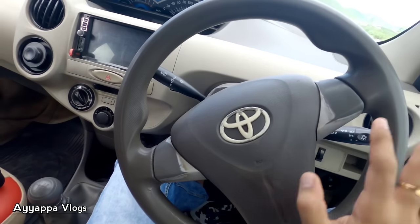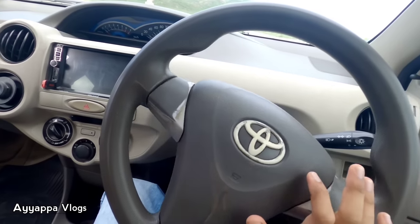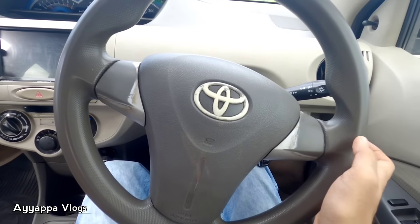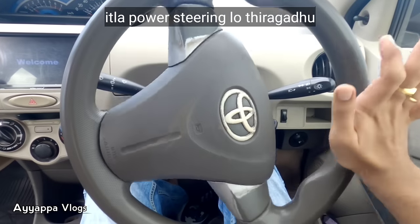The other is power steering. In the steering wheel, as we are running, we can ride the steering wheel. Here is the hydraulic steering wheel. We need to stop by the steering wheel. Now we are going to take the hydraulic steering wheel. This is hydraulic steering.